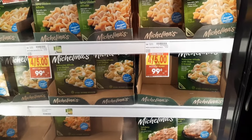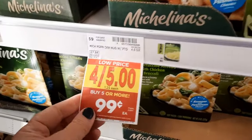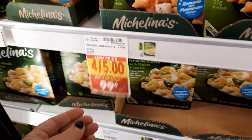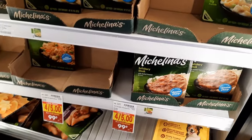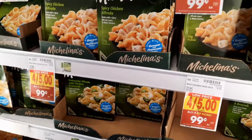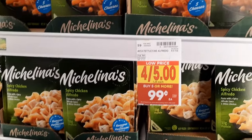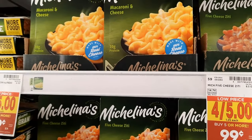Another great deal is the Michelina's frozen meals. These are regularly priced at $1.25 each but are part of the 99-cent sale. Grab four of them for this deal, bringing your total to $3.96. Check your digital coupons for a $1 off four — if you have it, you'll pay $2.96 out of pocket, making these just 74 cents each.